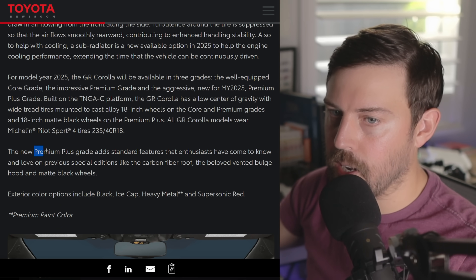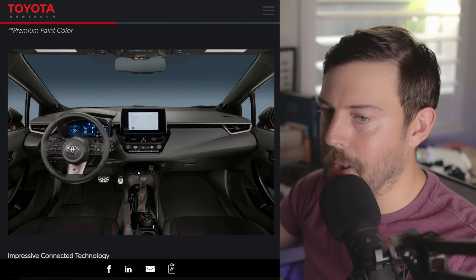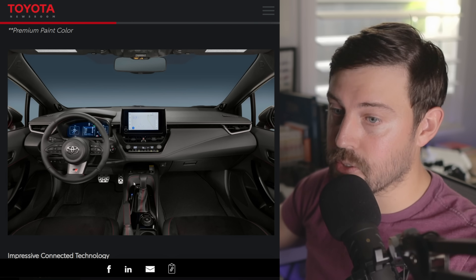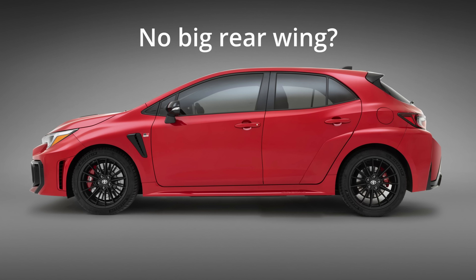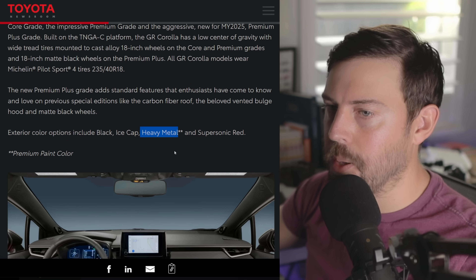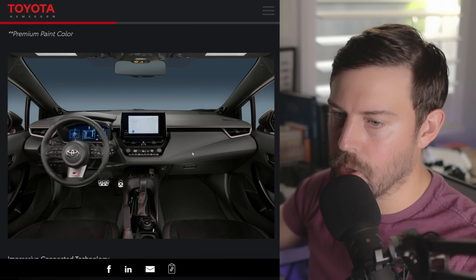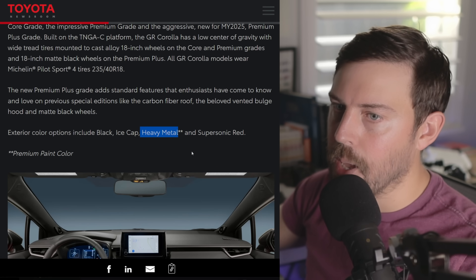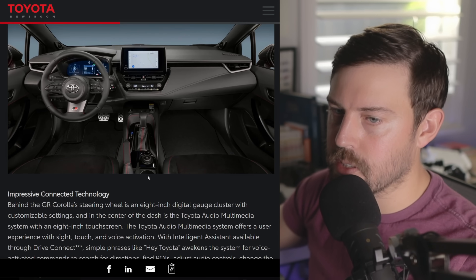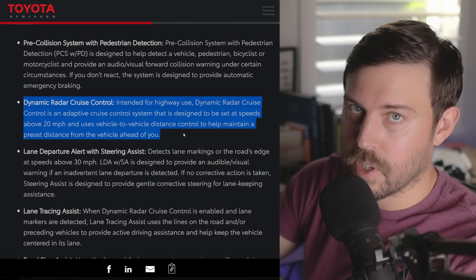The premium plus grade is very similar to the circuit edition, off the top of my head — I'm not sure what the differences would be. We had that matte heavy metal color on the circuit edition, so maybe that's what set it apart. Let me know in the comments what the difference would be between this premium plus grade and the previous circuit editions.